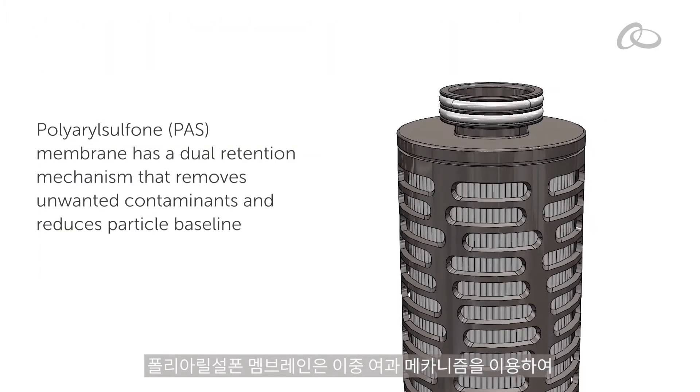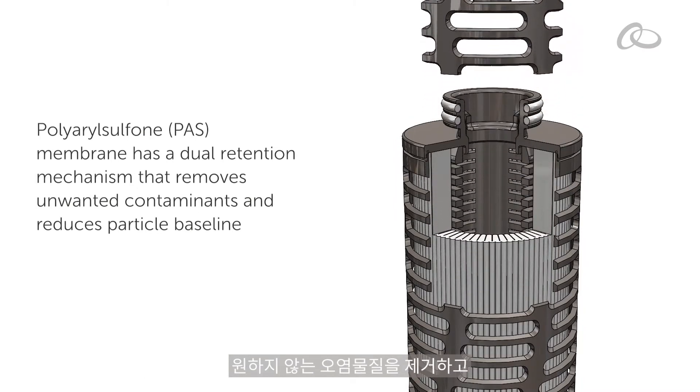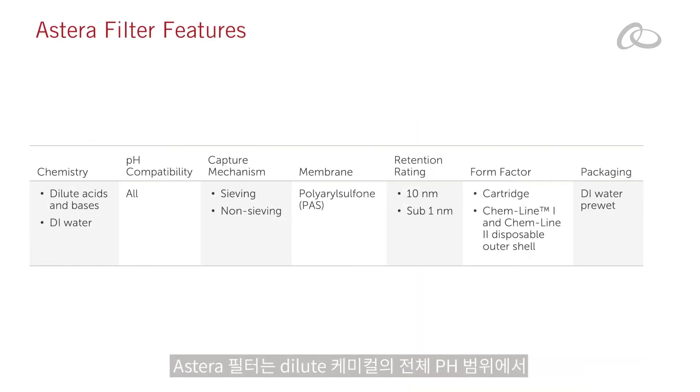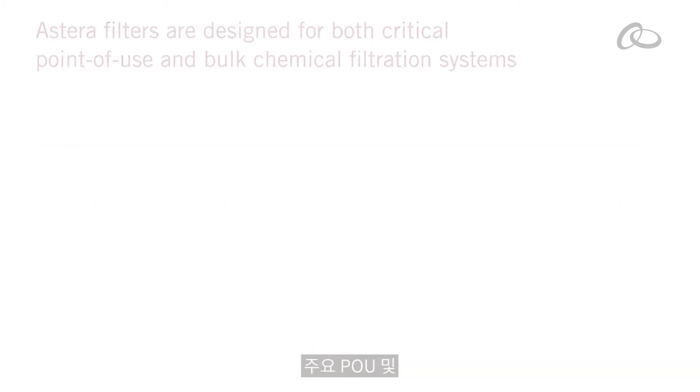Polyaryl sulfone membrane has a dual retention mechanism that removes unwanted contaminants and reduces particle baseline. Astera Filters work across the pH range of dilute aqueous chemistries, providing versatility that helps simplify your stocking strategy.